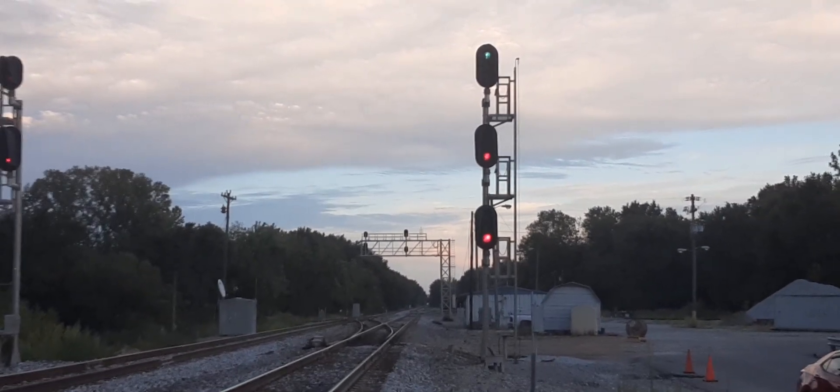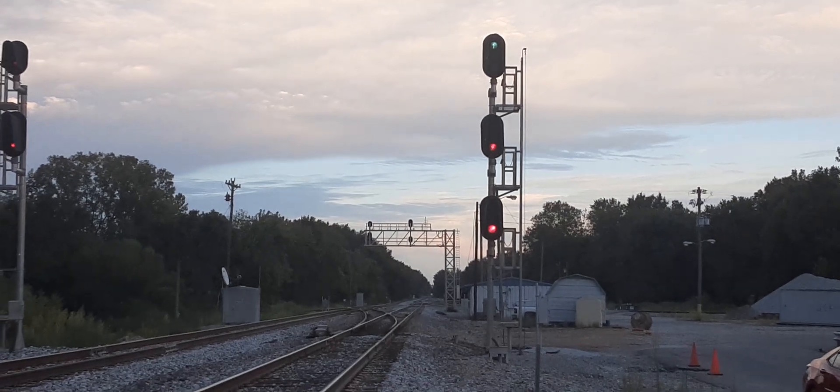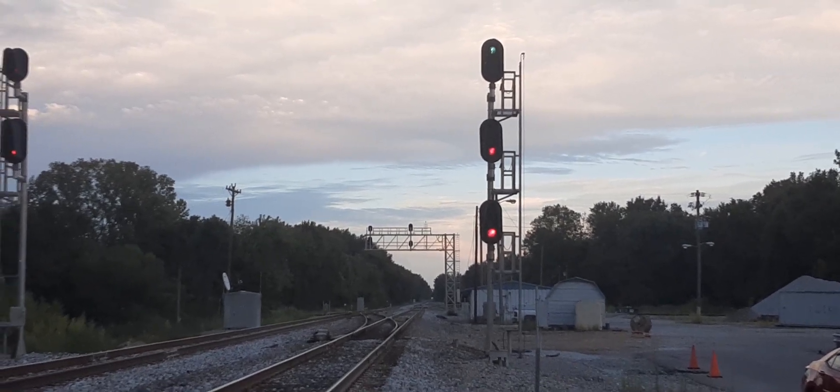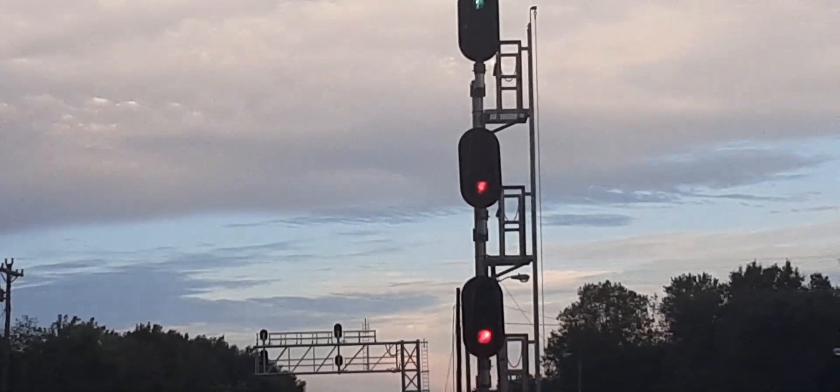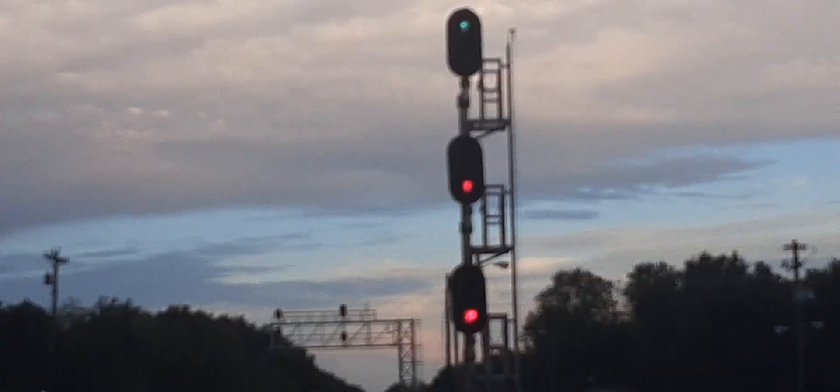So if these lights are all red, it means stop. But now we have a green up on top, so now it's a clear. You could call it a signal light tree.